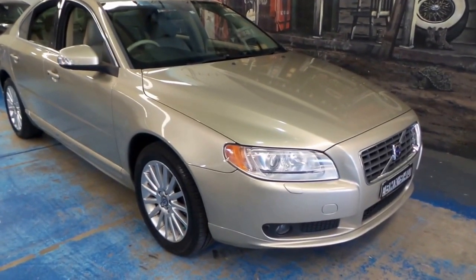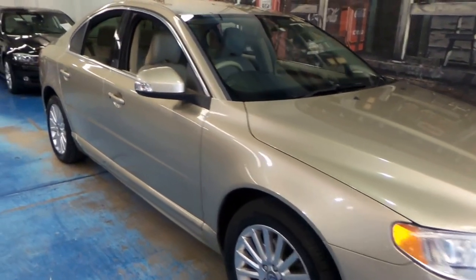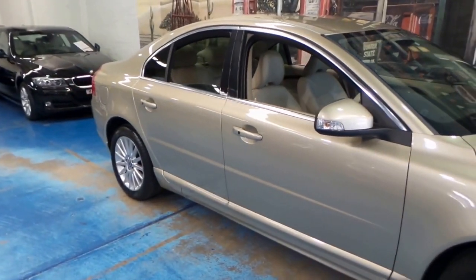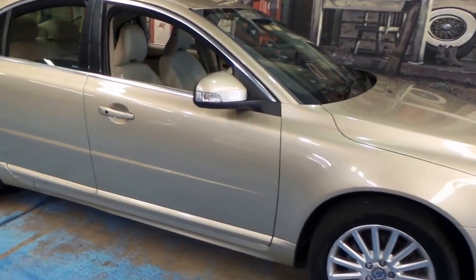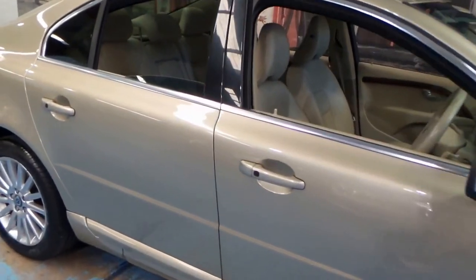Lovely S80 for you today folks. It's the turbo diesel, in gold with cream parchment leather interior, which is a really rare car to begin with and a really rare color. You won't see another one and it just looks great.